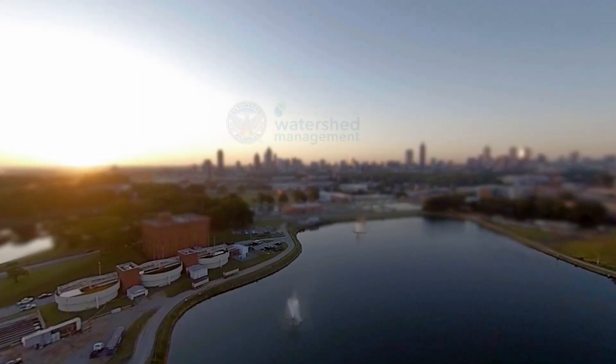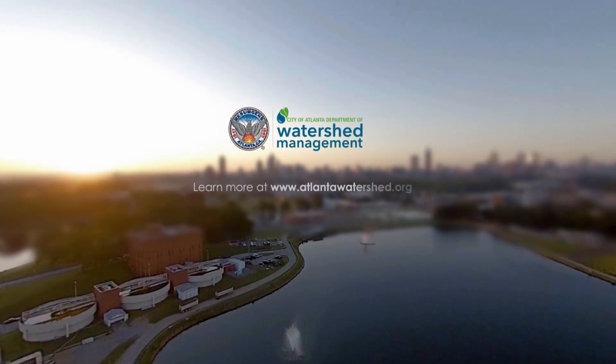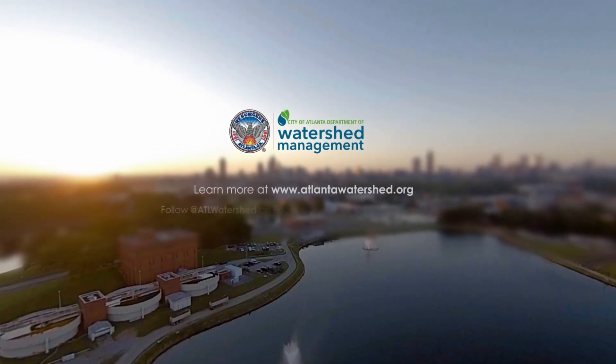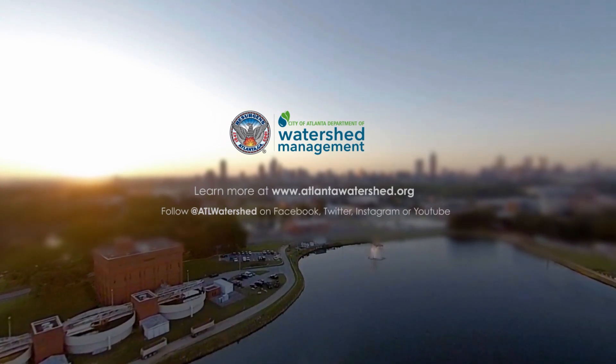For more information on the Water Supply Program, visit www.AtlantaWatershed.org or follow us on Facebook, Twitter, Instagram, or YouTube at ATL Watershed.